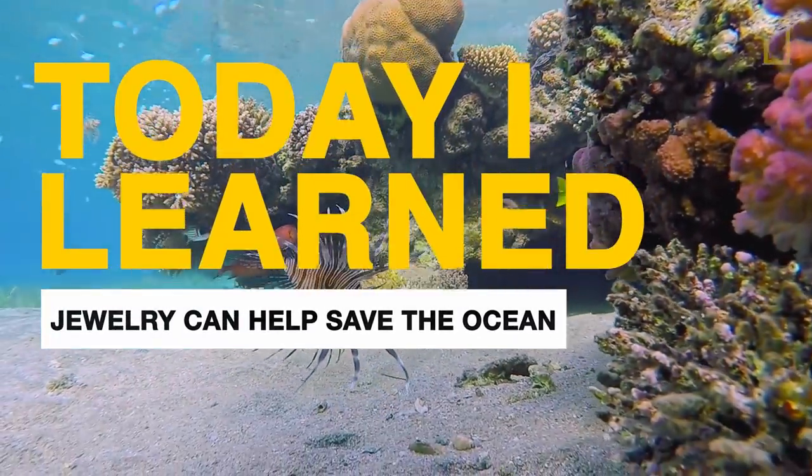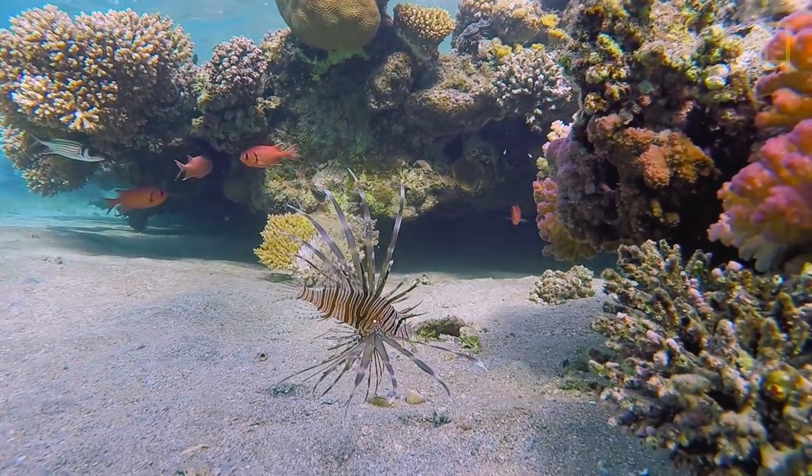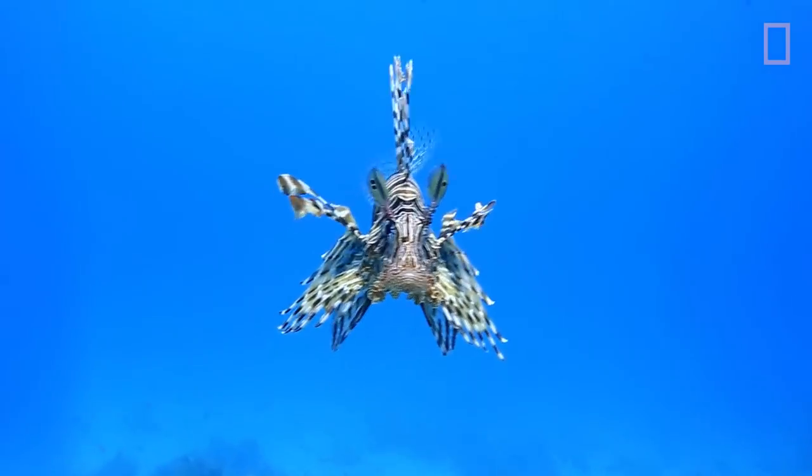There are a ton of fish in the sea, but there is one fish in particular that we are working very hard to take out, and that is the invasive lionfish.